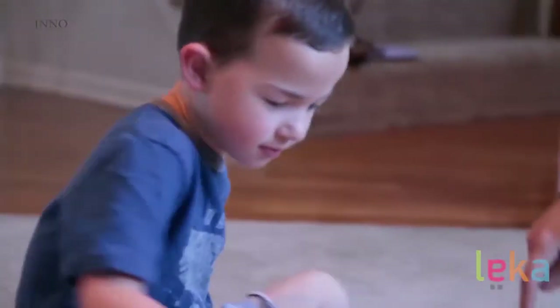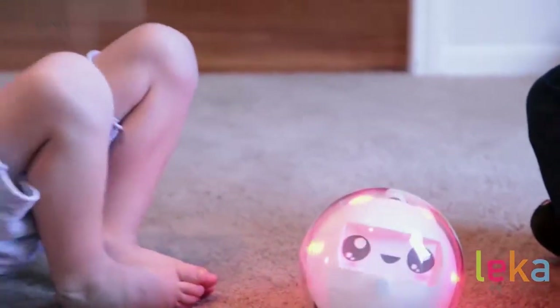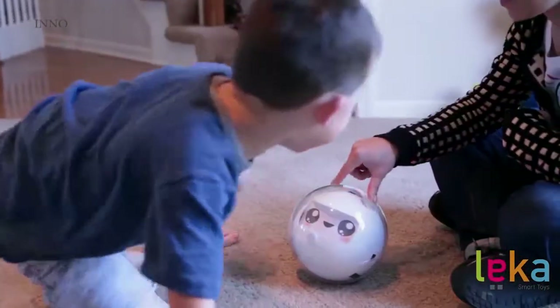I've noticed my son had a very rough day at school today. He had some really challenging times, but came home and took 30 minutes to spend with Leka and is a much more calm and relaxed child. There's your proof that it's a pretty remarkable product, and to have it in the home would be outstanding.